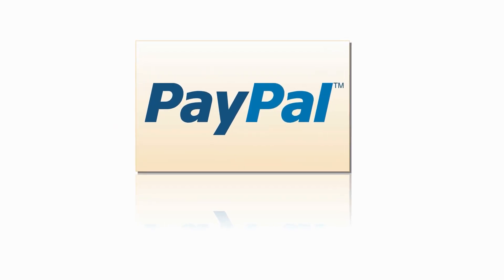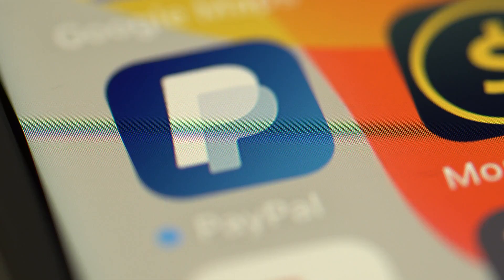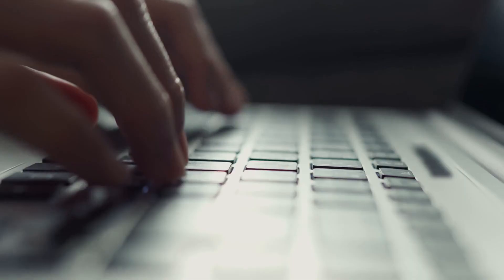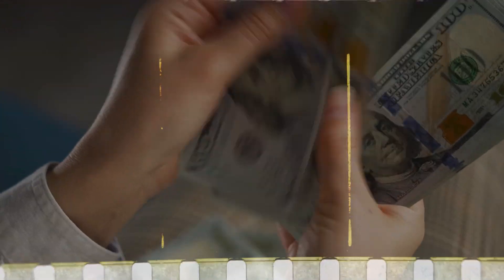Prepare to uncover an incredible PayPal secret. I've got a bottle of teardrops right here, a gift from PayPal. You won't believe how simple it is to receive payments like this. Stay tuned because we're about to reveal the game-changing method behind it all.